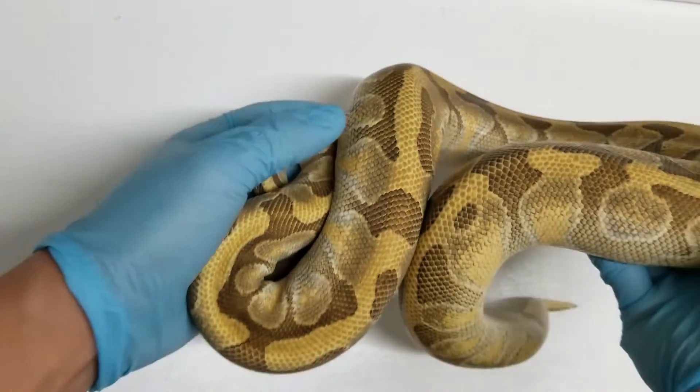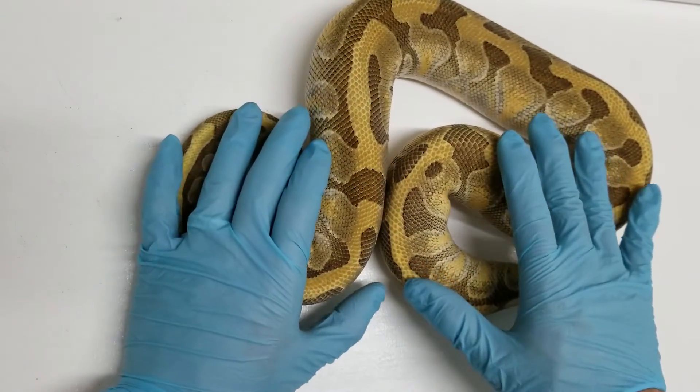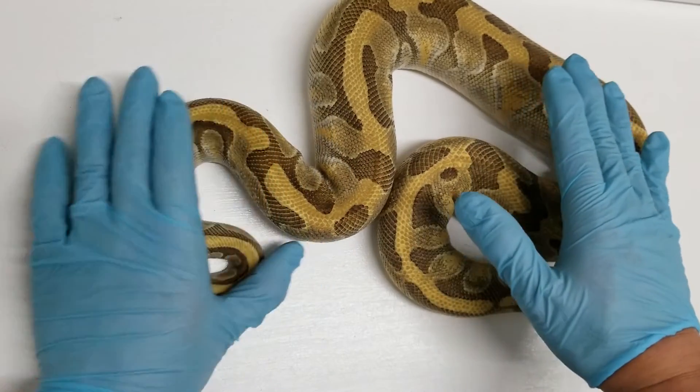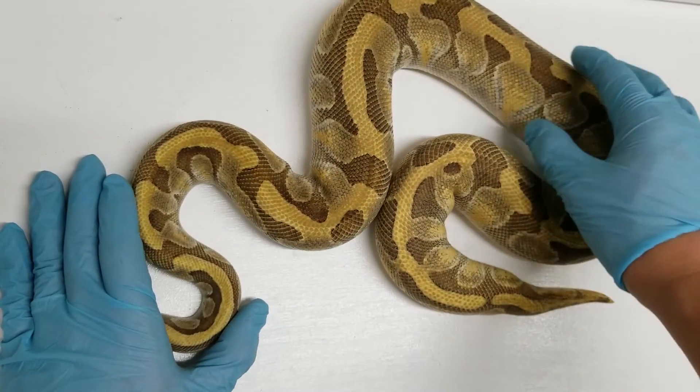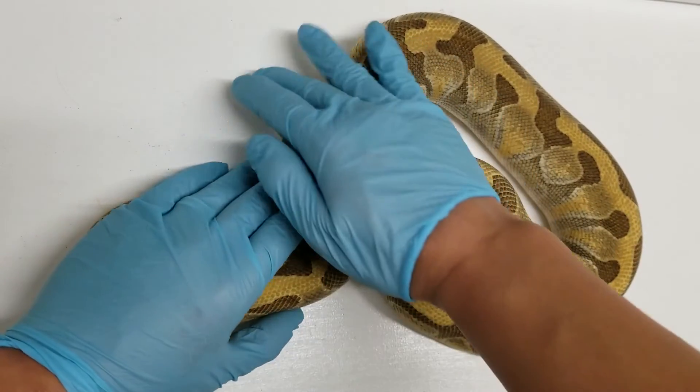So here we go. This is going to be the last of the snakes I'm going to show you. This is a three-gene animal. Enchi and Lesser are the two that I can tell you about, and the third one is a bit of a secret.